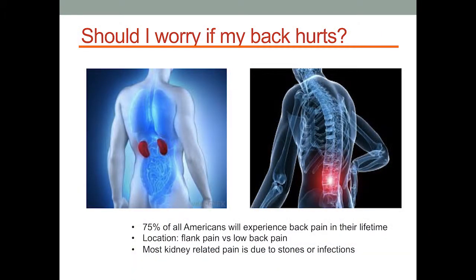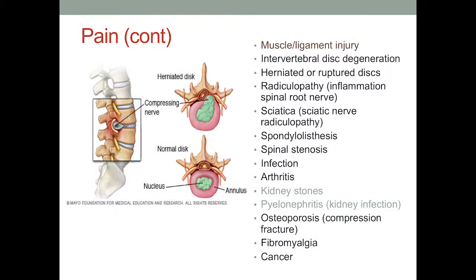Should I worry if my back hurts? Back pain is very common — 75% of Americans will experience it at some point. The kidneys are located right below your last ribs in your upper back, not down by your hips. If pain is related to your kidneys, it's likely related to stones or infections. More common causes of back pain include disc disease, arthritis of the spine, narrowing of the spinal canal, and herniated or degenerated discs. Stones and infection are just two of a long list of causes. Chronic kidney disease doesn't have symptoms, so if you're having back pain, chances are it's something other than your kidneys.